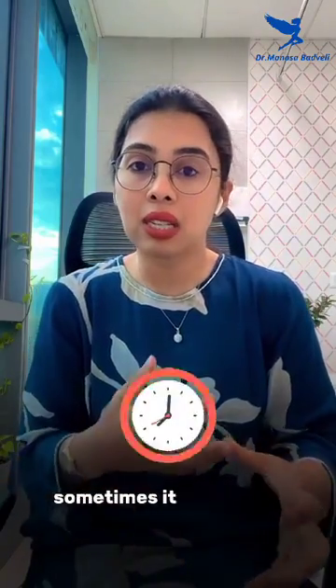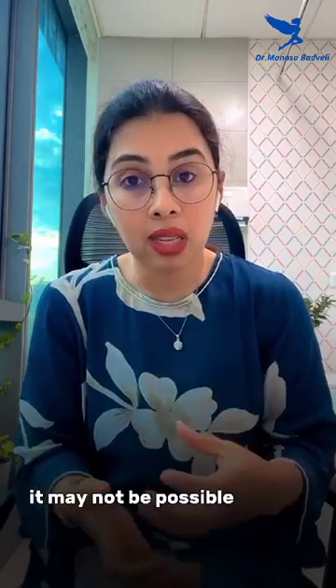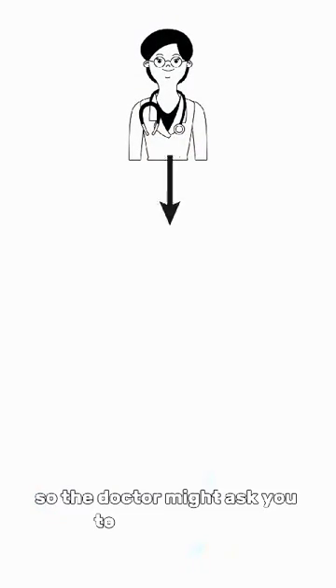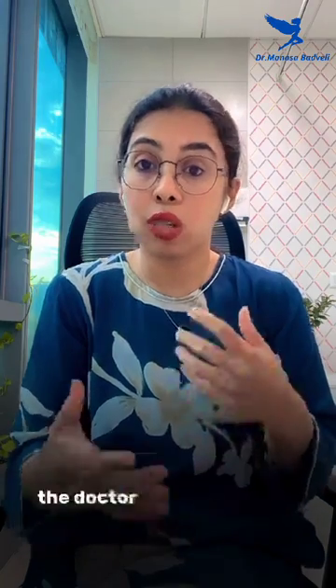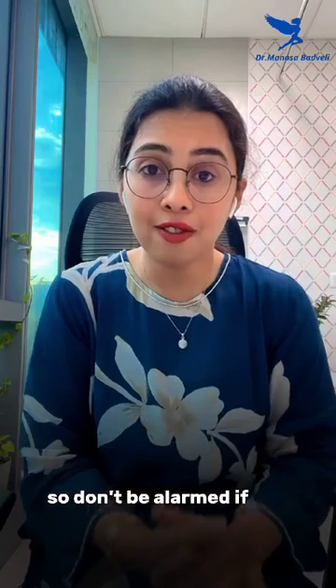Sometimes a TIFA scan takes a long time, and it may not be possible for the doctor to see the baby's parts if the baby is positioned in an odd way. The doctor might ask you to move around, drink some water, have a snack, and come back. Sometimes the doctor tends to be very quiet while doing the scan, so don't be alarmed.